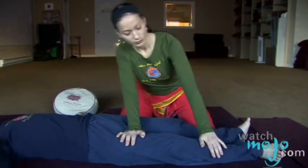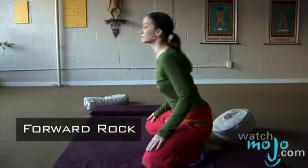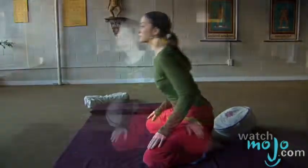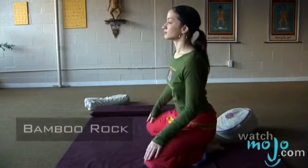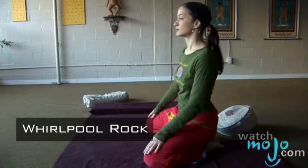The third basic is the rhythmic rock, which sets the tempo and rhythm of the practice. The first rock is called the forward rock — sometimes I like to call this the rocking chair. The second is the bamboo rock, simply rocking from side to side. The third rock is called the whirlpool rock.